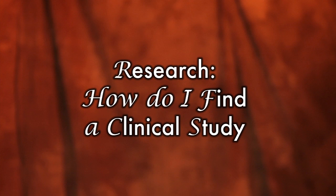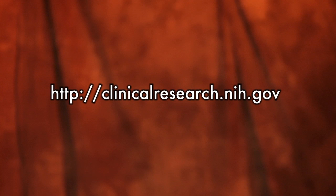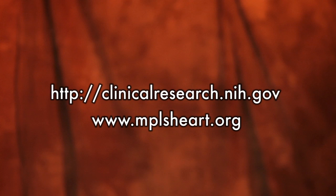The easiest way to find out about research opportunities would be to ask your cardiologist or primary care physician. There are also many reputable websites such as the National Institutes of Health website, the Minneapolis Heart Institute Foundation website would be another one, and most large academic institutions also have their clinical research on their website as well. My name is Rachel Olson and I'm a research nurse clinician at the Minneapolis Heart Institute Foundation.